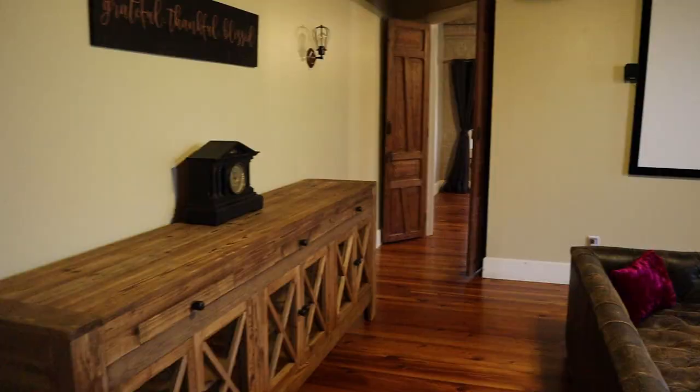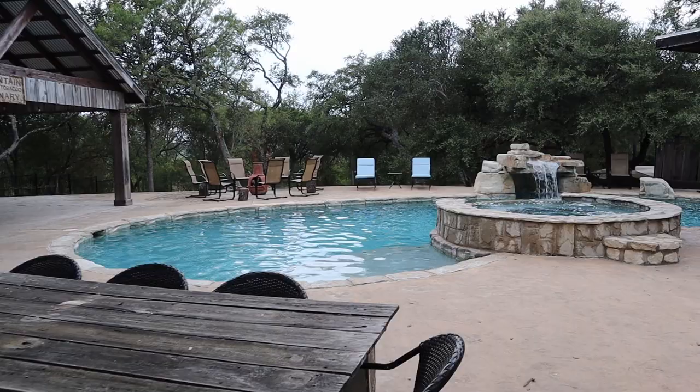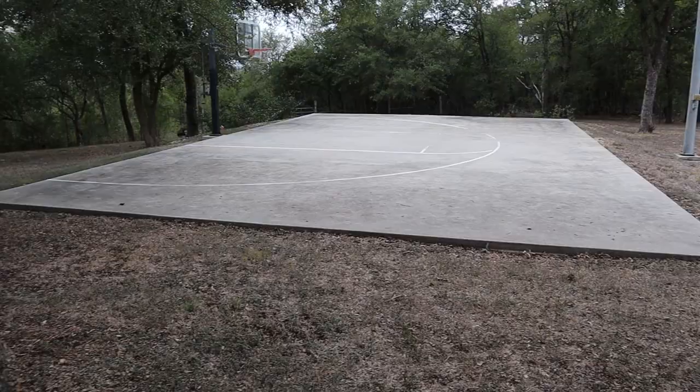We have a TV room with a giant screen, a couple of game rooms outside, a beautiful swimming pool, an outdoor kitchen area, a basketball court, a volleyball court. So there's a lot to do while you're here, and you can basically rent the space.